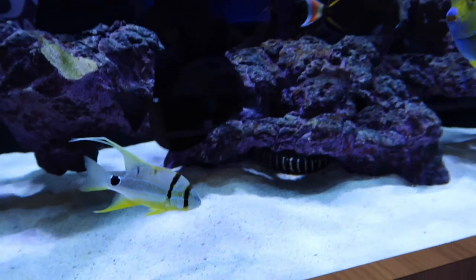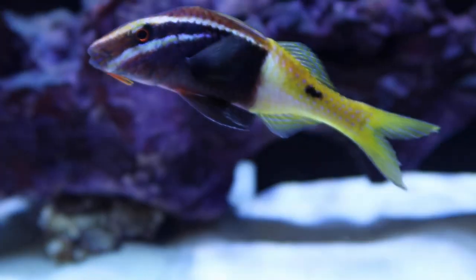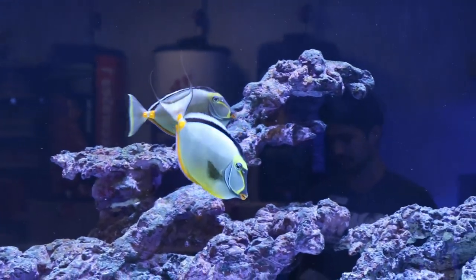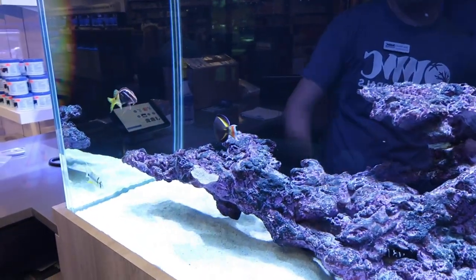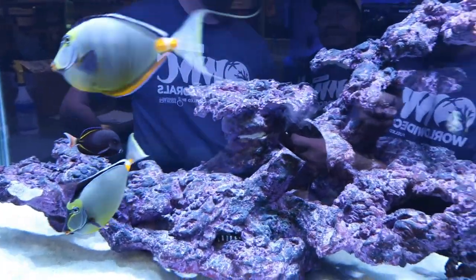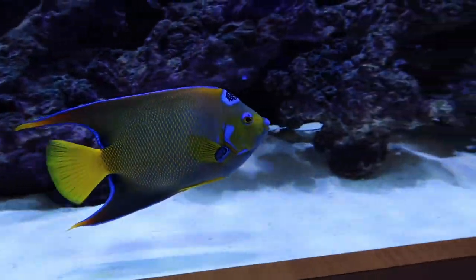We have a hyphen snapper, a bi-color goatfish, and a really cool pair of nasos that will swim with each other all the way across the tank. There's also a hybrid Achilles tang from Christmas Islands that gets a lot of attention, and we have the black tang as well.